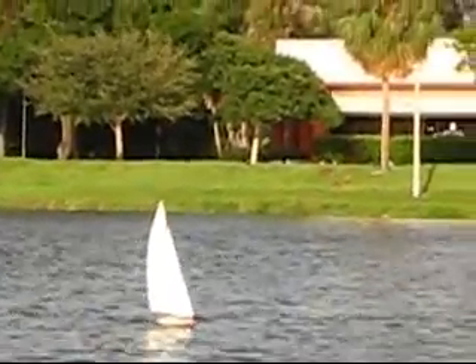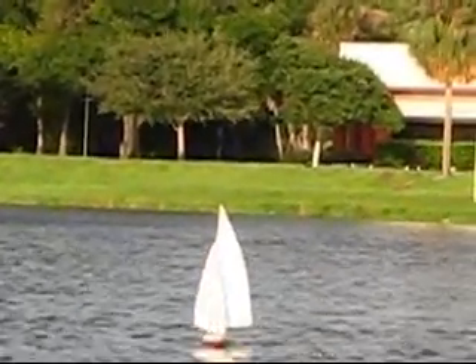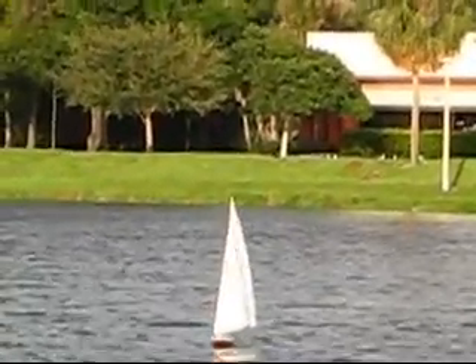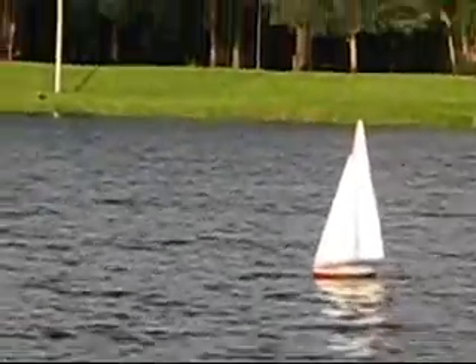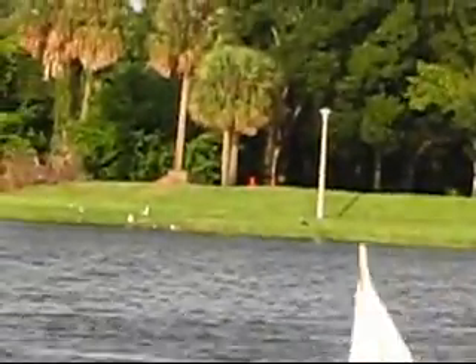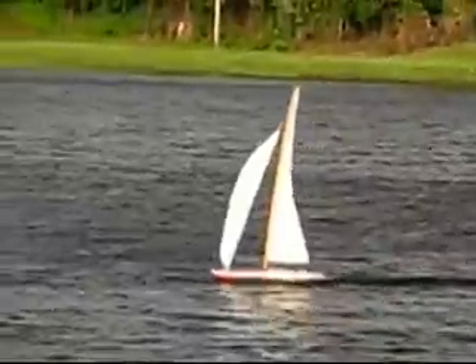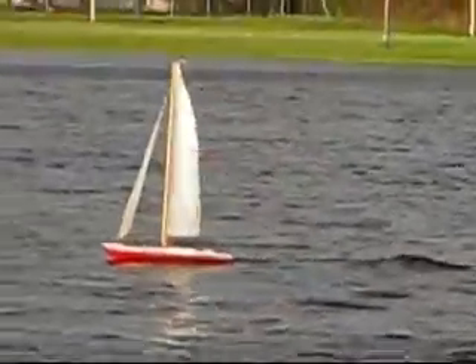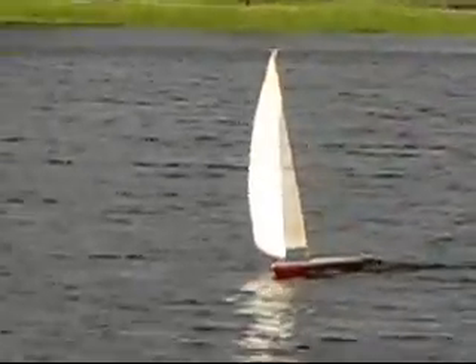It seems like the breeze has died down, but it has not — I'll tell you, it has not. I'll do one more pass and then that will be it. I hope you guys are out sailing today. It's Sunday — it's a good day to sail. Well, maybe not if you're stuck in Michigan like where I'm from.